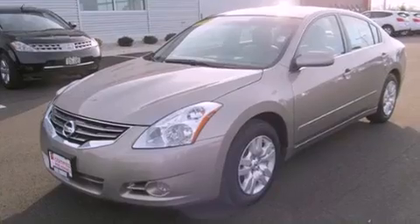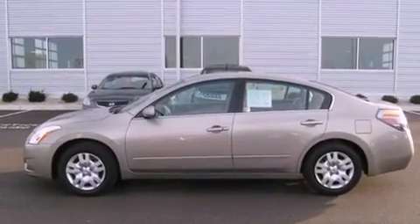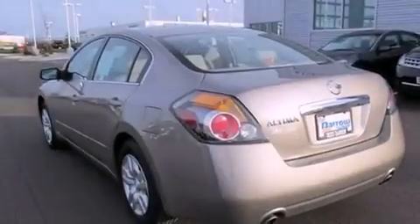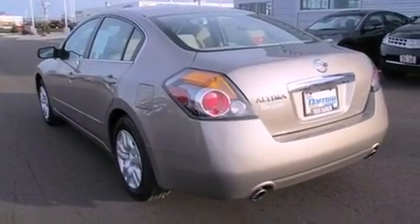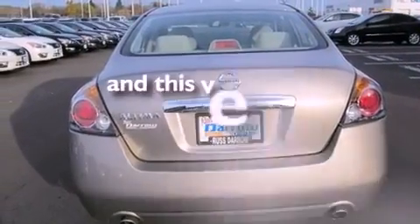Features include traction control and stability control systems, air conditioning, cruise control, variable valve timing, tinted glass, an anti-lock braking system, side curtain airbags, full power accessories, and a rear window defroster. This vehicle has fewer than 4,000 miles on the odometer.